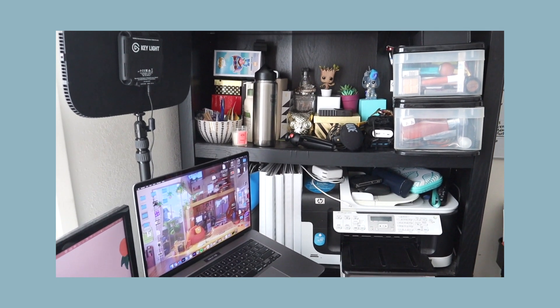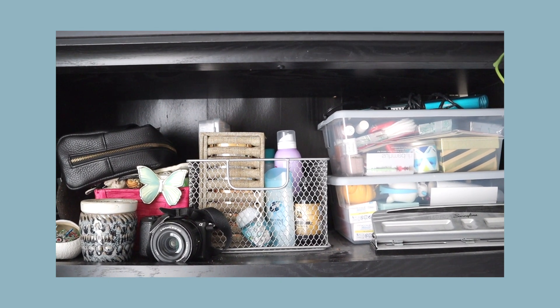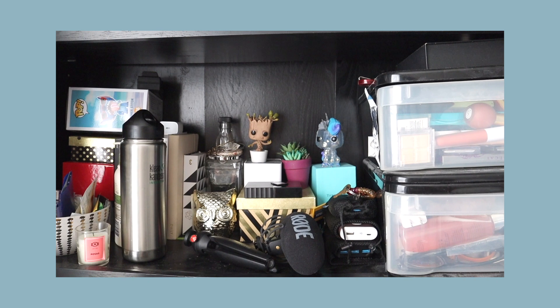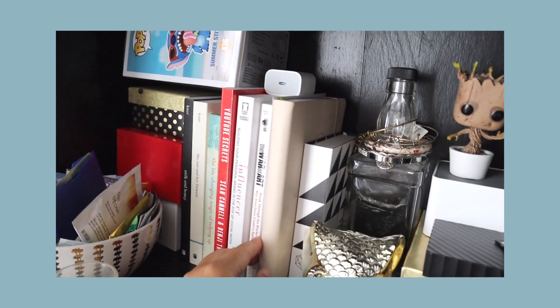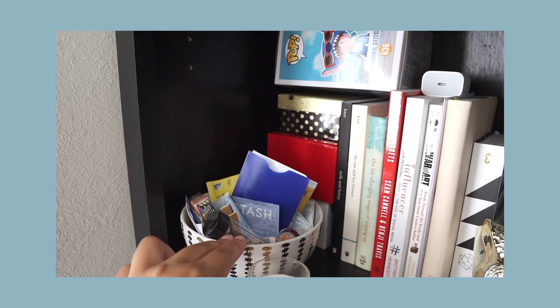I didn't talk about this next part in my desk tour video, but we're going to go through it here. This is my lovely trusty shelf. There are a bunch of random things on it, but there is a method to this madness. Starting with the top shelf, I have a lot of my toiletries and reusable bags, jewelry storage, lotion, dry shampoo, deodorant, all my miscellaneous makeup, and my top favorite books.